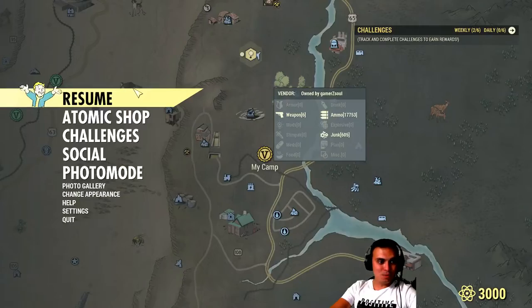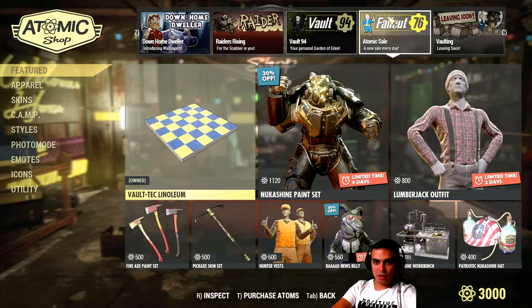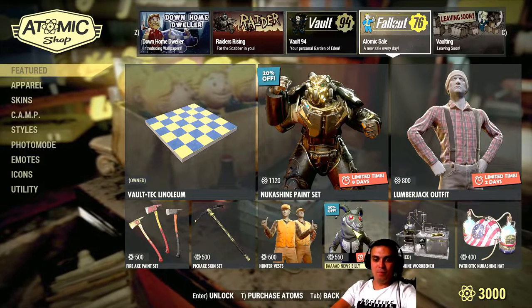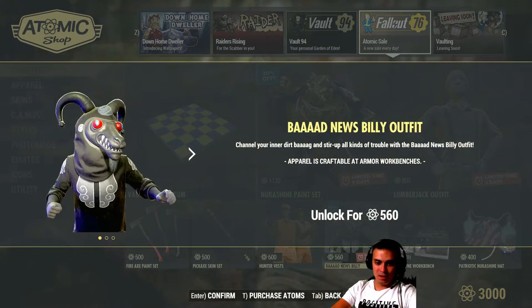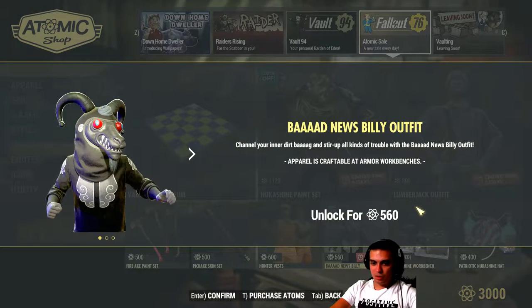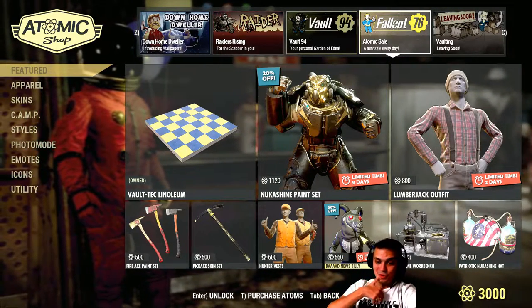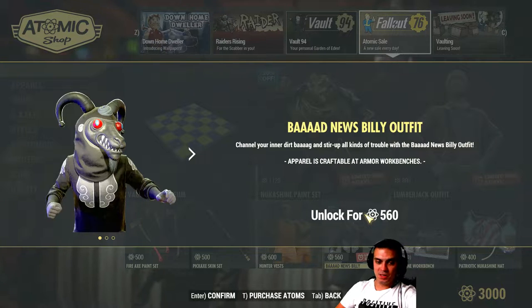Let's navigate to the Atom Shop and take a look at what we've got on the menu. If we navigate to Atomic Sale — every day there's Bad News Billy. So today you're able to get it with a discount. Bad News Billy is going with a 30% discount; the original price is 800 atoms and now it's going off for 560 atoms.